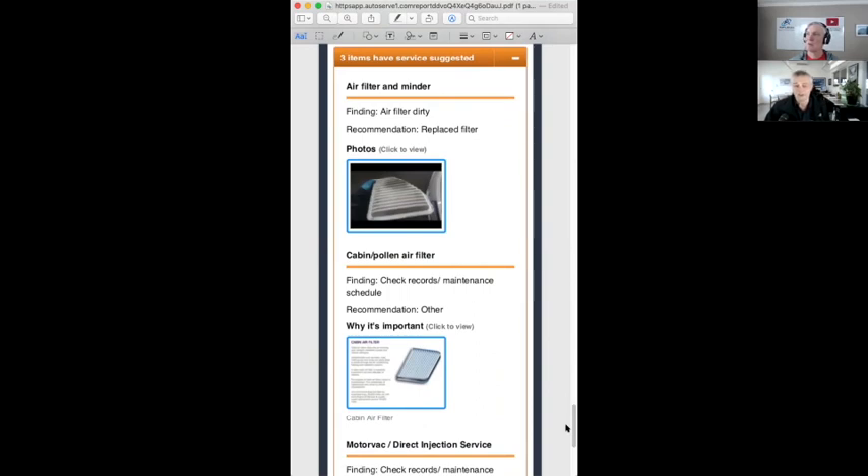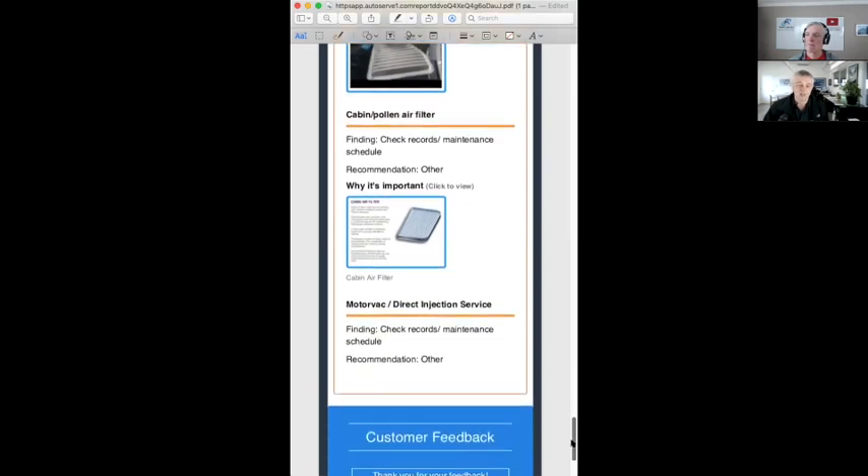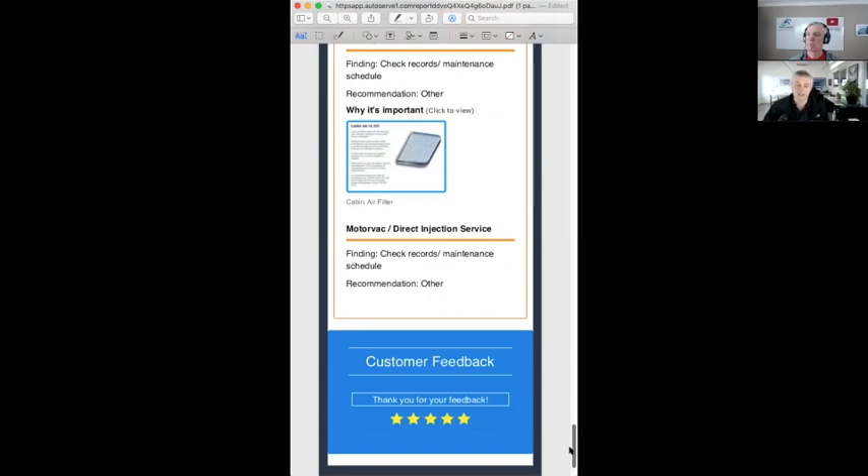The cabin air filter is recommended based on records, because inspecting cabin air filters usually involves removing them, so by the time you do that you may as well just change it. A fuel injection cleaning was also recommended — again, check records. There were no red items on this vehicle, nothing that needed to be done right away. If there are problems — a loose part or extremely dirty fluid — something we think should be serviced really soon, that gets a red mark. The Subaru owner had all greens and oranges too, so that car was in good shape.